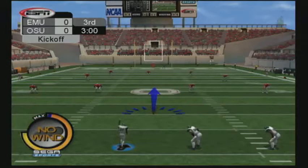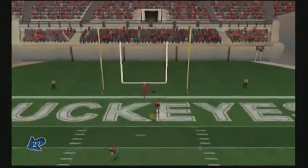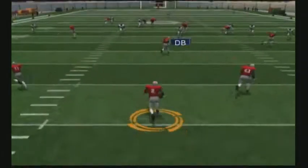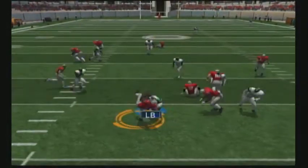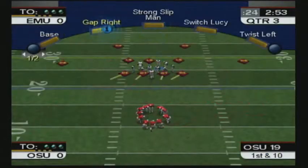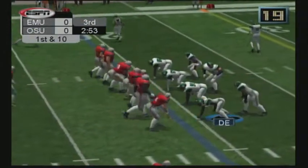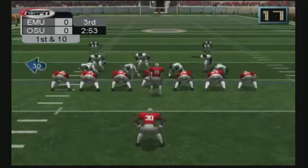Number 27 is ready for the second half kickoff. Got his leg behind this one. Number 2 fields it in the end zone. Number 9 will make the tackle on the return. This game can still go either way, and that's what makes this drive critical. They would love to put some points on the board here. It's first and 10.